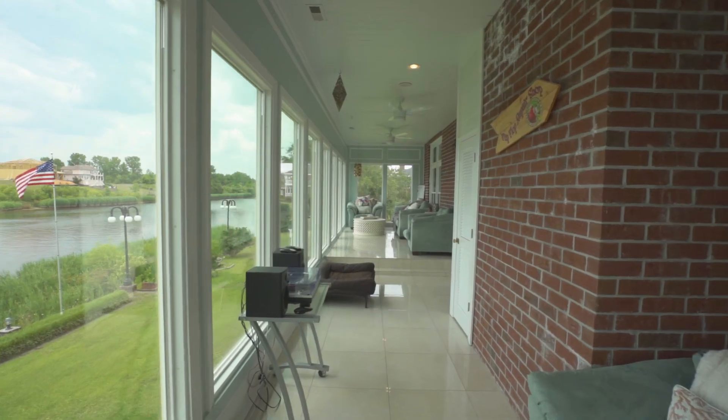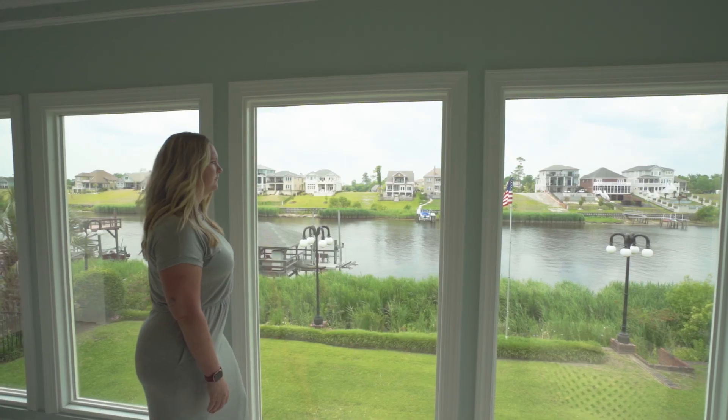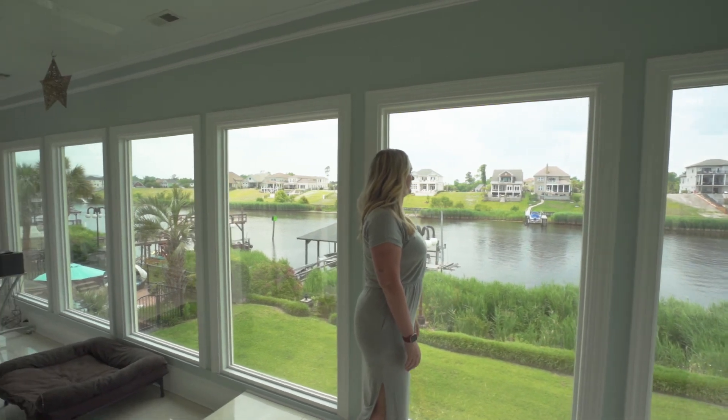This gorgeous eight-bedroom home has beautiful views from each level, whether it's in the mother-in-law suite or the kitchen or the stunning sunroom.